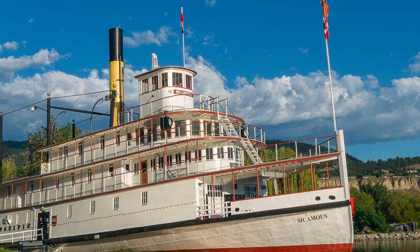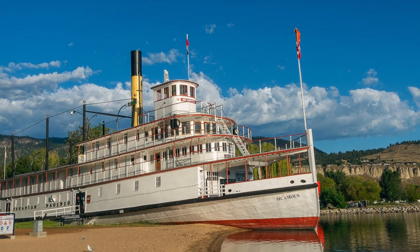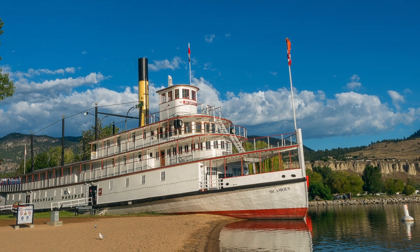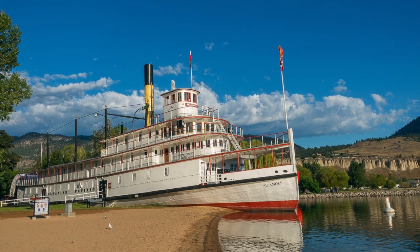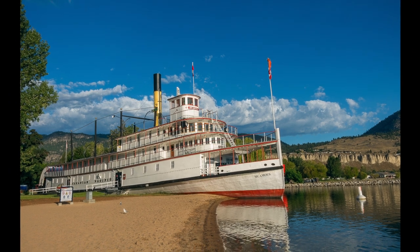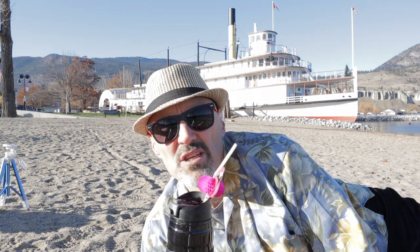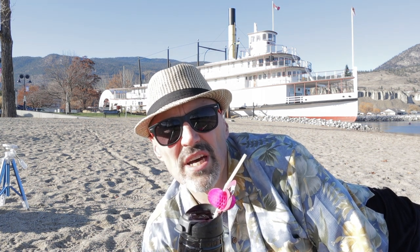Who can blame them? She's a beautiful old ship. Looking at her, you can imagine the romance of cruising up and down Okanagan Lake, watching the unspoiled shoreline fall away, then pulling in at the dock in Naramata to be greeted by the cheering, excited crowds. But there's much more to shooting the Sycamuse than lying on the beach and taking a shot with your phone. There are a number of good vantage points to choose. Let's check out a few.